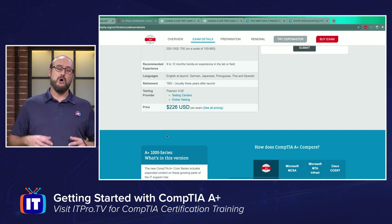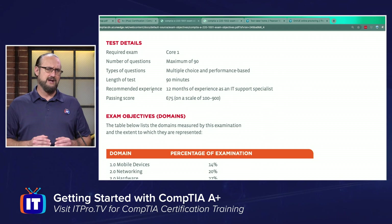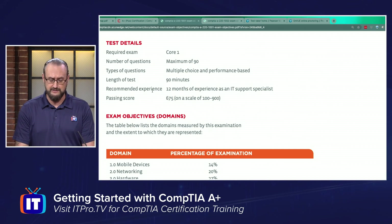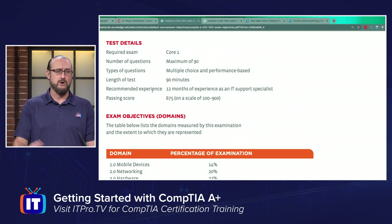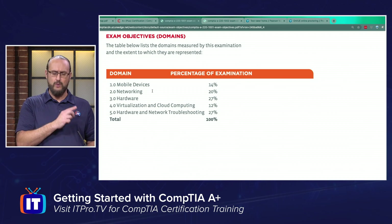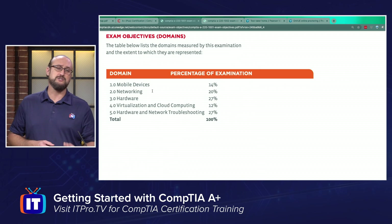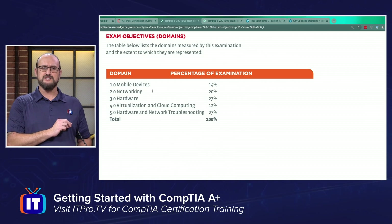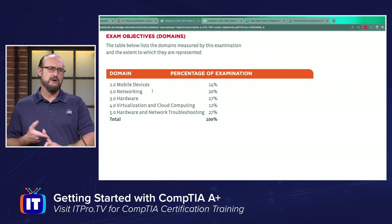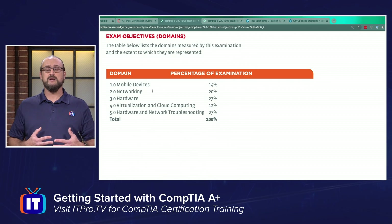Let's dive in and talk more about the 220-1001 exam. I've got a document open here that shows the exam details and how the domains break down — the link will be available in the description below. The 1001 exam is broken down into five domains. Networking is around 20%, and down in domain five, about 27% of the entire exam is on hardware. So hardware and network troubleshooting make up the majority of the first A-plus exam.